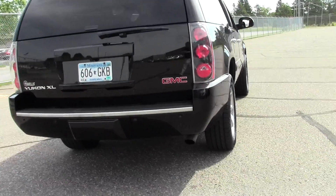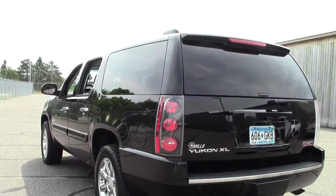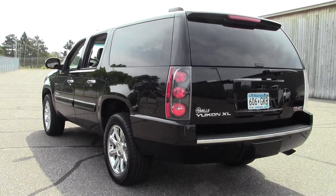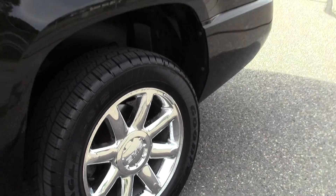Nice Yukon with some great features. This is the XL, so plenty of cargo space and a spacious interior.